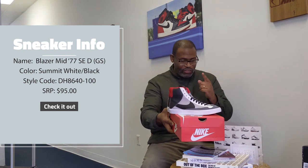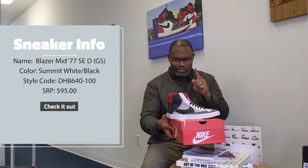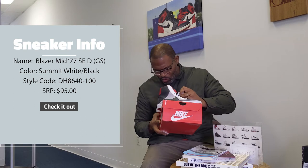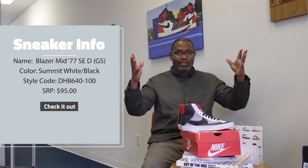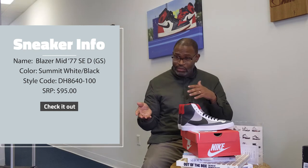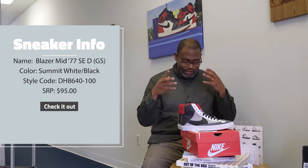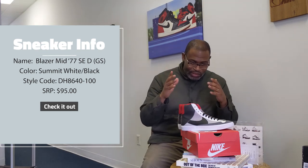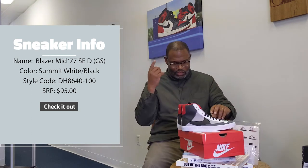This is the Blazer Mid 77 SE DGS. I have no idea what the D is — Dance. Why is it called the Dance? I have no idea. There's nothing on the insole that tells me why it's called the Dance. The big dance — this is March. By the time I edit this video it will probably be April. Dance — this has got to be the Big Dance. I repeated that over and over again because I figured that out just now while I was talking.